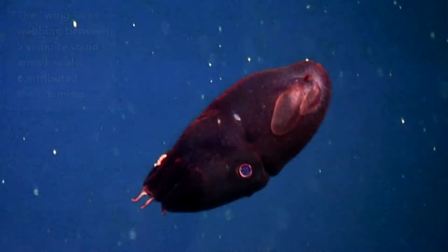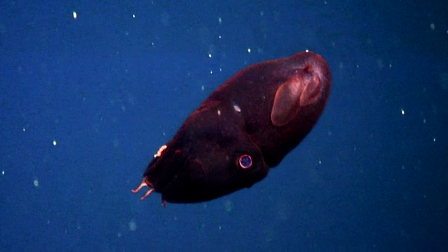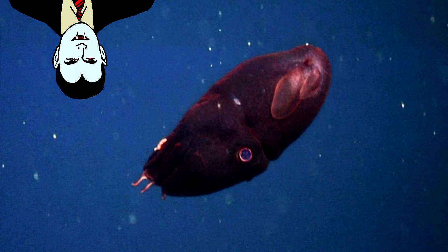Also, the first specimens observed were deceased and their eyes looked red. But in life, vampire squid have blue eyes — not very vampire-y now, is it? Well, I guess it depends on your vampires.